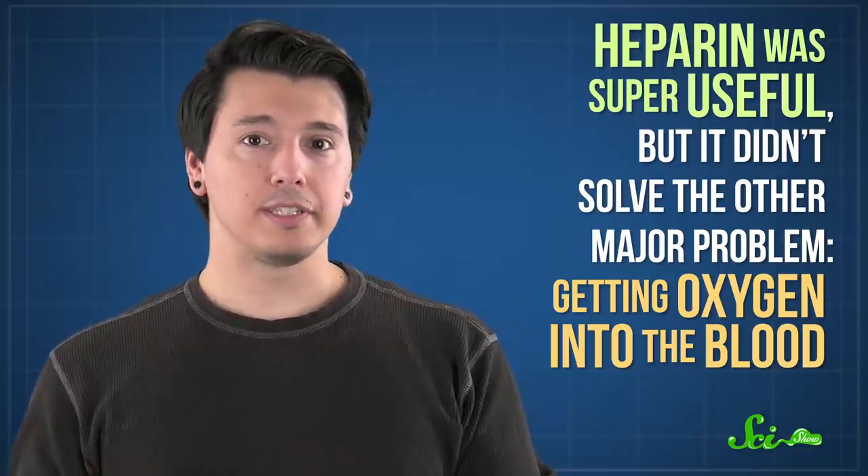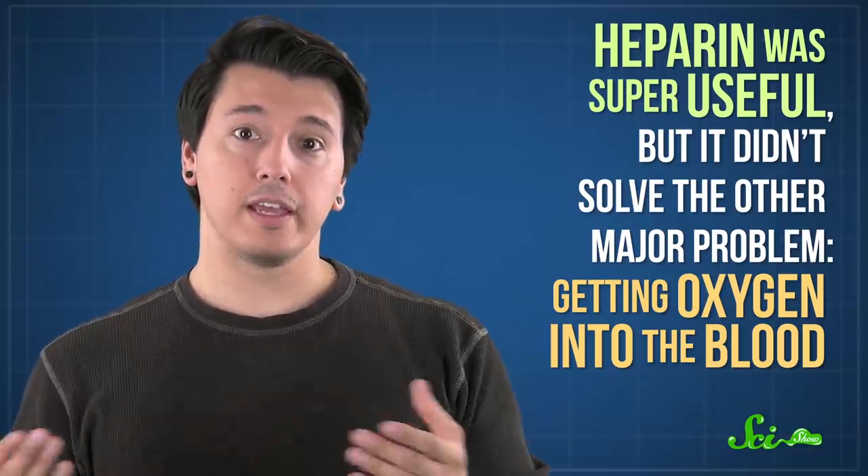Heparin was super useful, but it didn't solve the other major problem: getting oxygen into the blood. Those 19th century surgeons had tried literally shaking blood and air together in a balloon before pumping it back in again. And it actually kind of worked, but only for small, single organs, and the blood was pretty beat up by the process. So doctors looked for new designs.